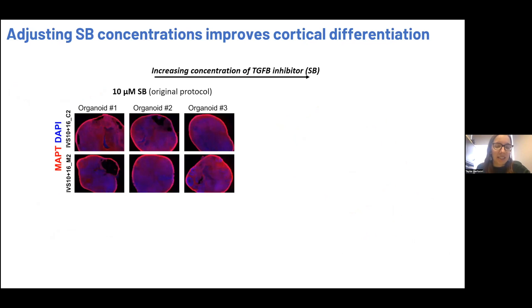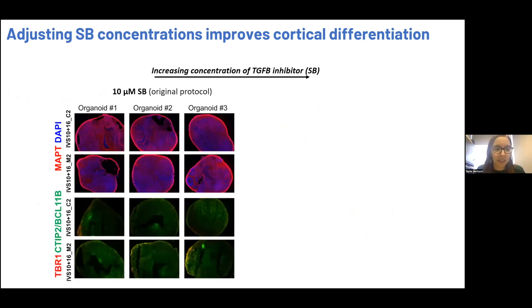The second issue we've run into is that there are lines that are pluripotent and don't create mesoendodermal cells, but we still have a lack of specification towards the cortex in the organoids. Here's an example of two of these lines — one isogenic set. We made organoids that made lots of neurons, but when we did our QC for specific markers for cortex, these organoids are lacking these cell types. We see maybe little pockets of TBR1 and CTIP2 here and there, but the majority are lacking these early markers of cortical neurons.